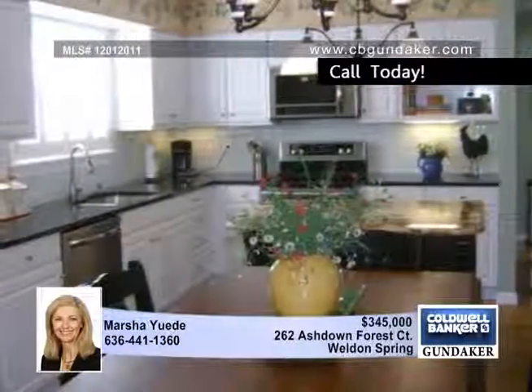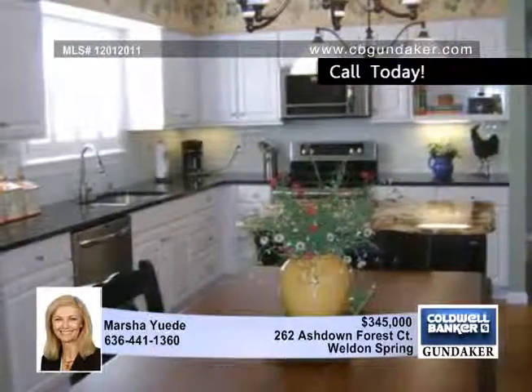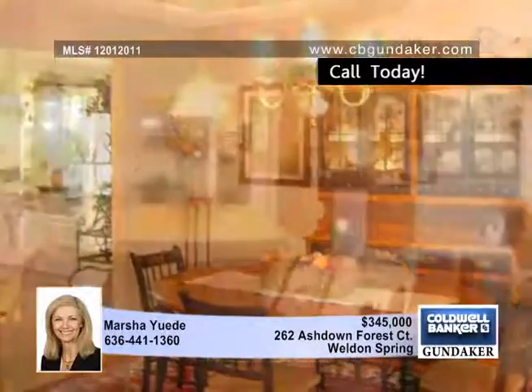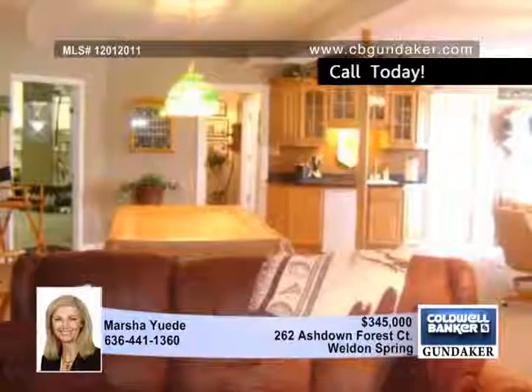this home offers an open floor plan with formal dining with a coffered ceiling, a vaulted great room with skylights and a fireplace, a spacious kitchen with granite countertops, stainless steel appliances, and two pantries,